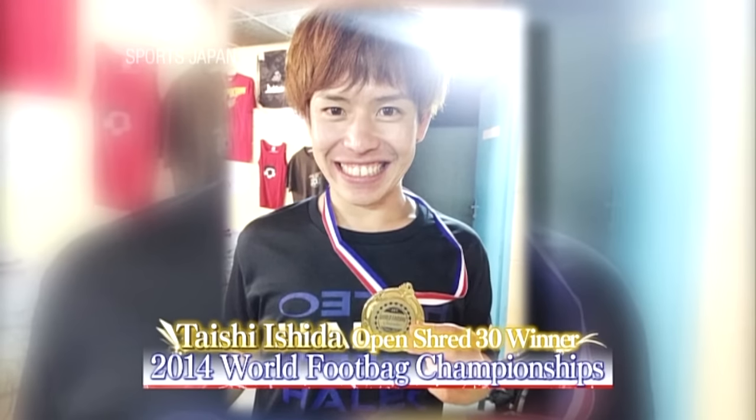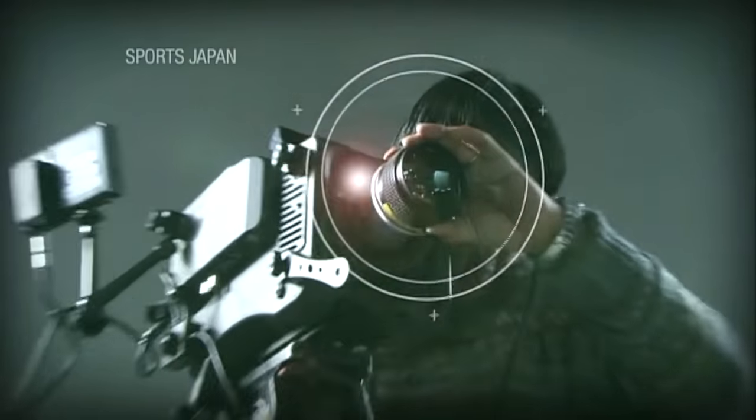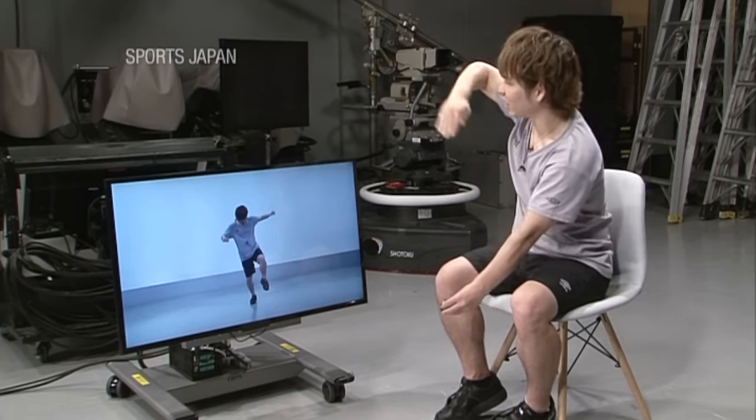Pro footbagger Taishi Ishida is the first ever Asian to become a world champion. We shot Taishi's awesome skills on a high speed camera and had him guide us through some of his tricks.